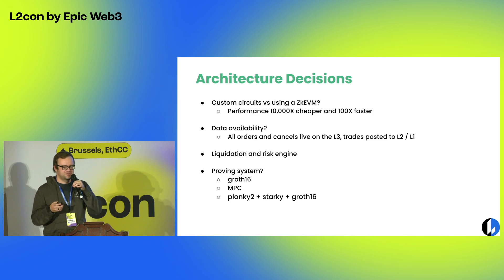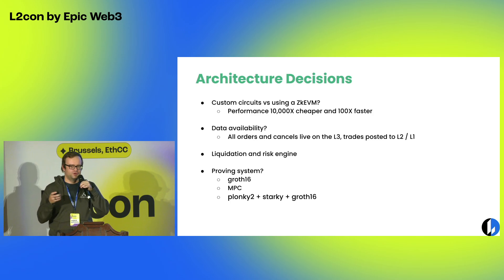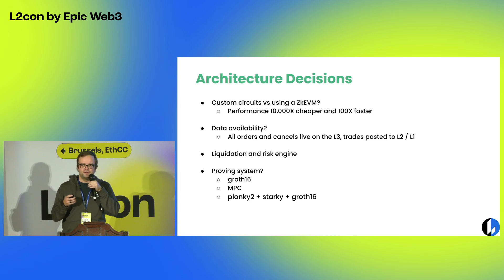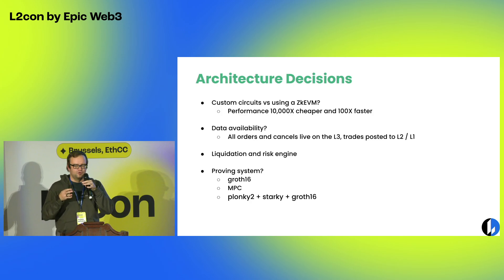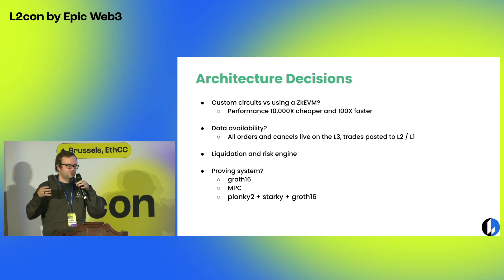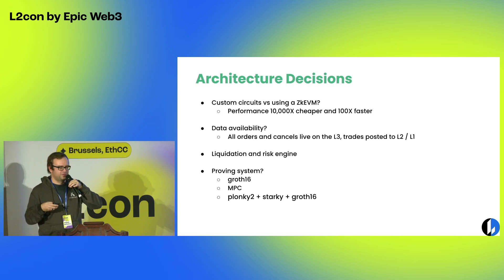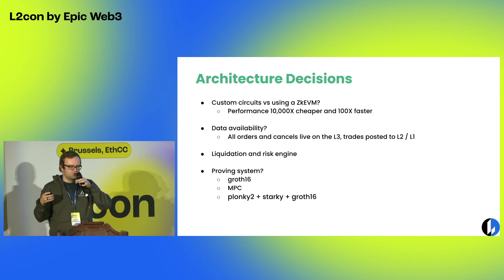A couple of key architecture decisions we made: one was whether to build a custom roll-up or use a ZKVM. After benchmarking, it was clear you get way more benefits in terms of latency and cost with a custom roll-up — if you want a market that supports full high-frequency trading, you need to build this custom roll-up. Another decision was data availability. All trades that cleared the market get posted on the base layer, along with proof that the matching happened fairly. The thousands of orders that didn't get matched don't have to be posted on the base layer, which saves a lot of cost on the data availability side.